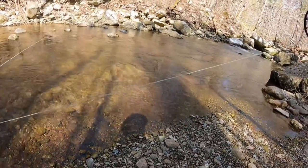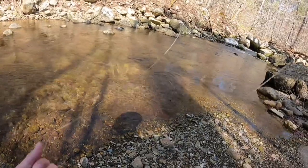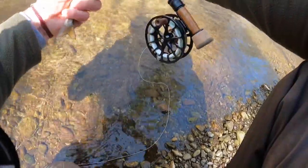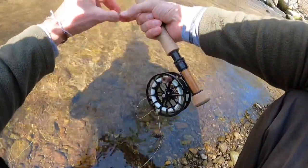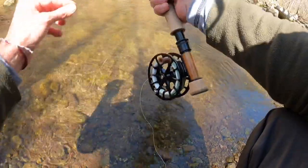There we go. He took the waltz. Little brownie. For my dropper I'm using a size 18 pink beaded waltz worm. Really love that bug.